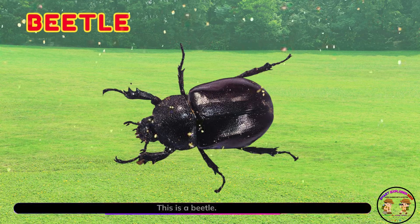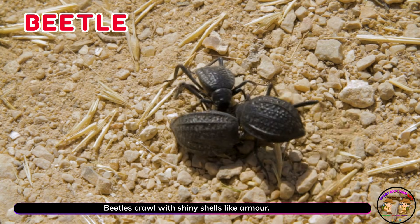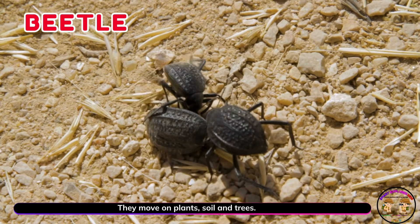This is a beetle! Beetles crawl with shiny shells like armour. They move on plants, soil and trees.